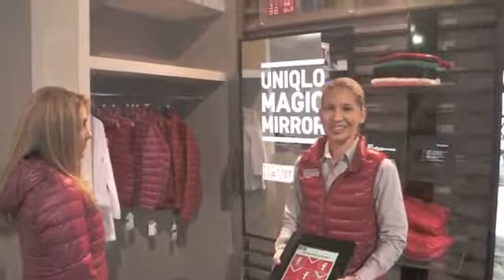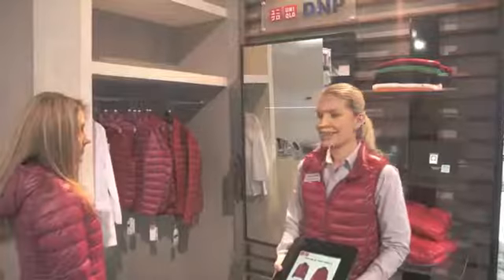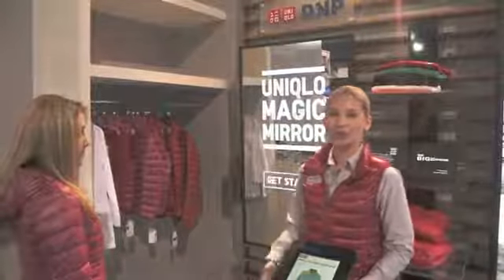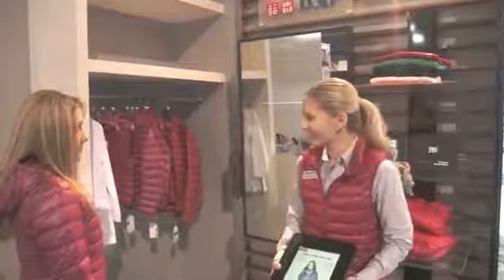We are here at the Digital Signage Expo 2013 in Las Vegas, Nevada. We've got some exciting new products to show off on our Sharp 60-inch digital high brightness display. So let's get started!